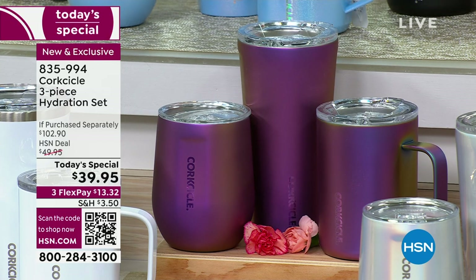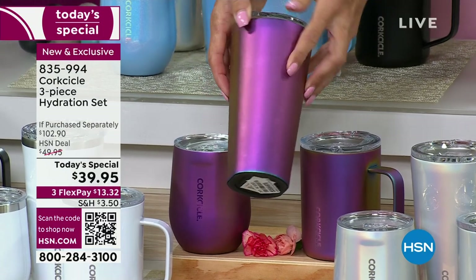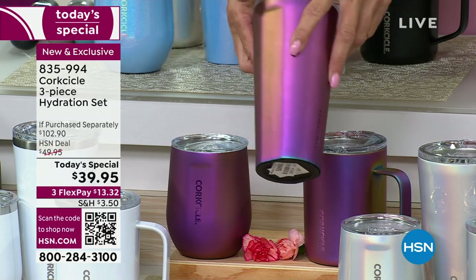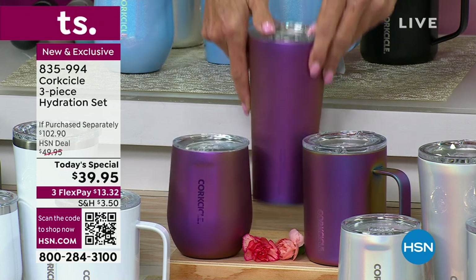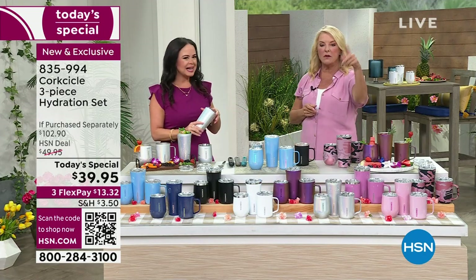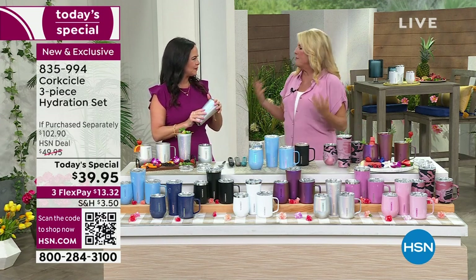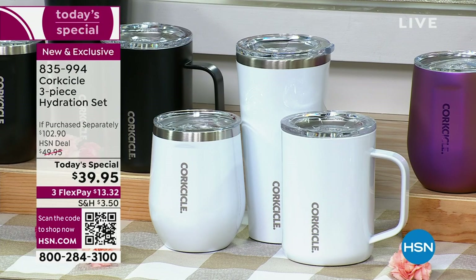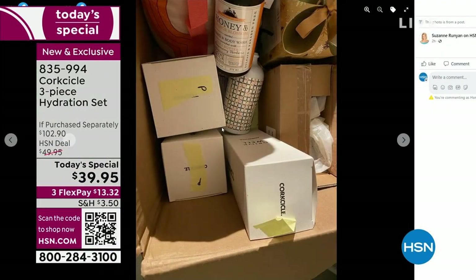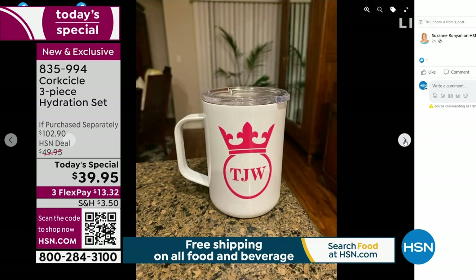The host is personally getting the Rose Camo set and also ordering Nebula as a gift because it's so unique — she'll monogram it with her Cricut too. On her Facebook page you can see she made a personalized Gloss White mug for her friend Tracy, their tennis captain, adding a crown and initials. Elizabeth loves that customers use a Cricut to monogram and put little sayings on them as birthday gifts.